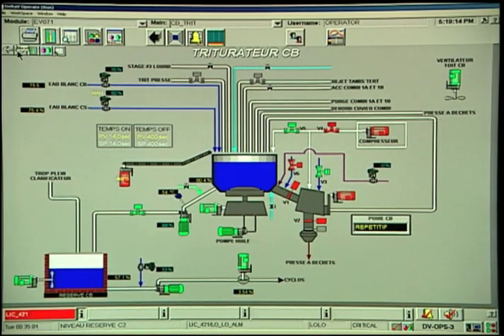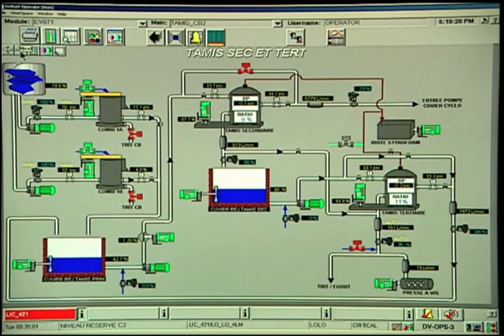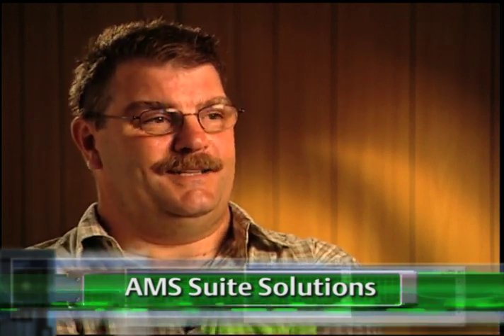I believe we can have confidence in Delta-V. It's a reliable system, and Delta-V brings us more precise solution paths compared to other systems. We've become more comfortable with the equipment. We made a good choice in terms of the open portion of the system — the AMS part that is linked to the transmitters — the troubleshooting part. It's very, very good as a system. It's easier to troubleshoot with Delta-V than a PLC or other DCS.